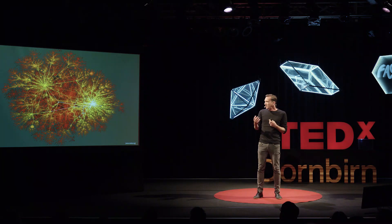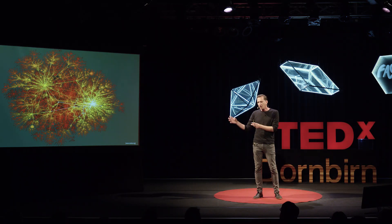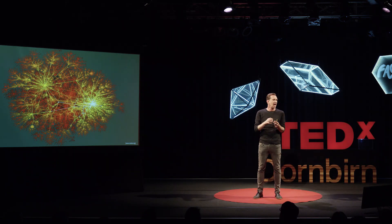As network scientists, we try to understand how these similarities emerged between entirely different systems and how we can learn about one network by looking at another. How fast can information spread in a network? How can we damage it, or how can we repair it?